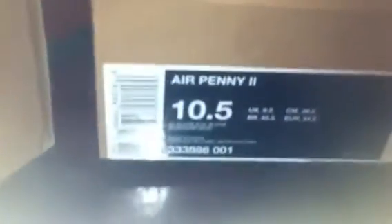These are the Air Penny 2 — I don't have the whole box but it will come with the replacement Air Penny 2 box. These are the white Atlantic blues, very near dead stock, wore these about three times. Insides still clean. I'm letting these go for $60 shipped.